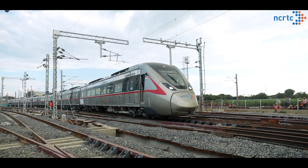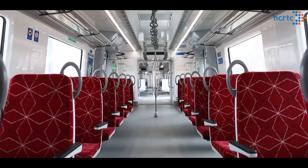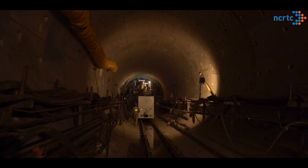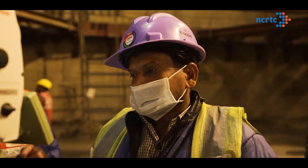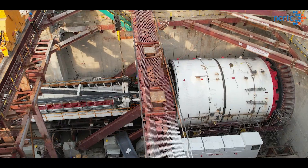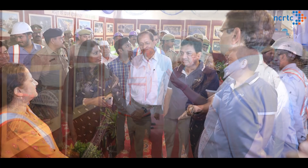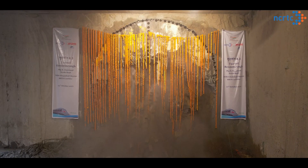Due to bigger rolling stocks and a high design speed of 180 kilometers per hour of RRTS trains, the tunnels constructed are bigger than the prevailing urban transport system in the country. Specialized and well-trained professionals are deployed to operate these TBMs as it involves a lot of complexities. Today, team NCRTC achieved a major milestone with its first tunnel breakthrough by TBM Sudarshan 8.3 at Begampul in Meerut.